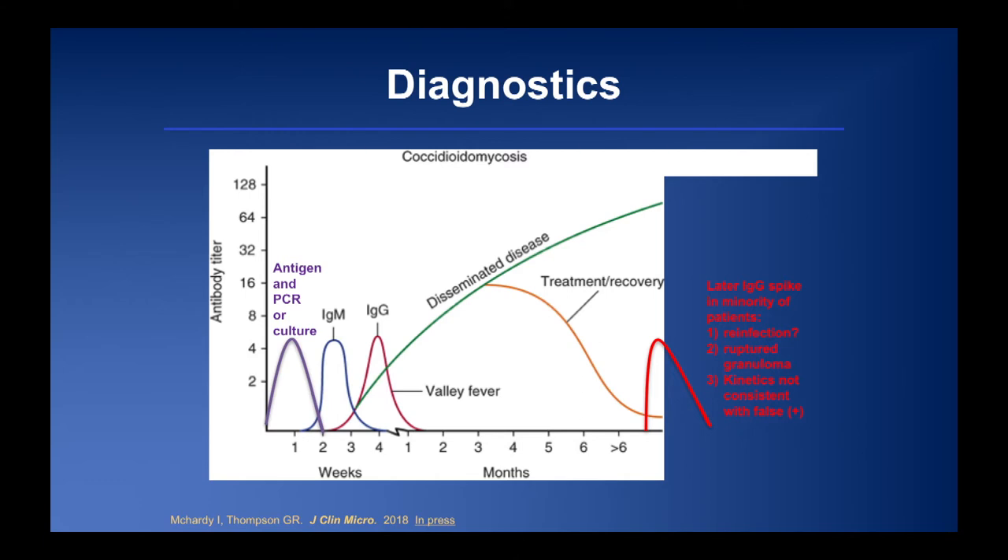This paper — just ahead of print this week — examined a cohort of 600 patients all treated with azoles and with at least five years of follow-up, to draw updated standard serologic curves. Early in infection, antigen, PCR, and culture are positive alongside IgM and IgG formation. The kinetics are highly variable. About 1-3% of patients disseminate. With treatment, they eventually recover.